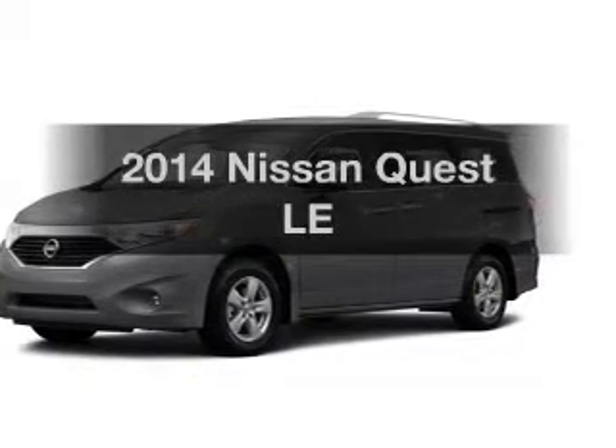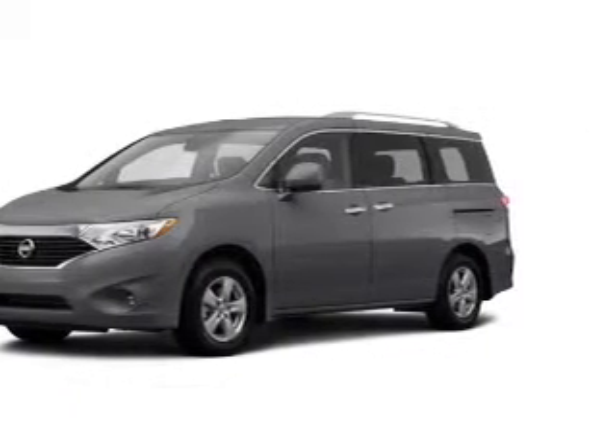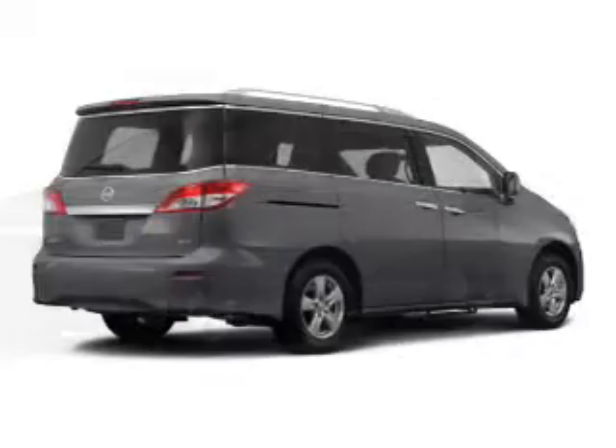Get noticed in this 2014 Nissan Quest. If you're looking for a first-rate auto, this one could be yours today.